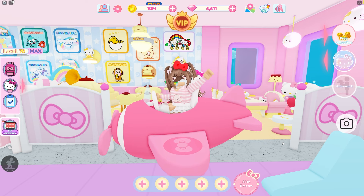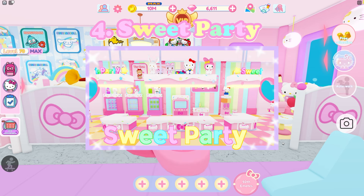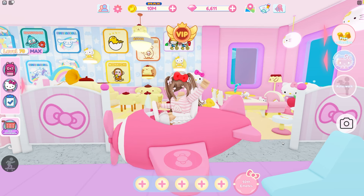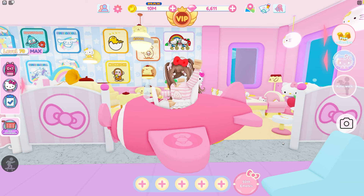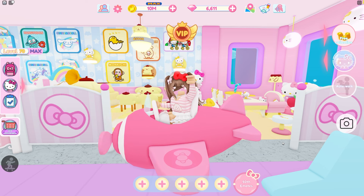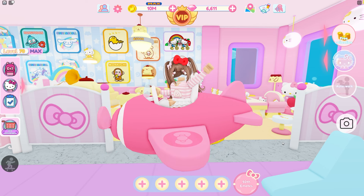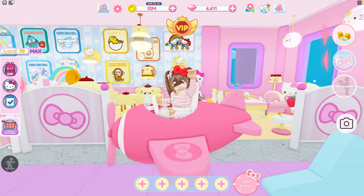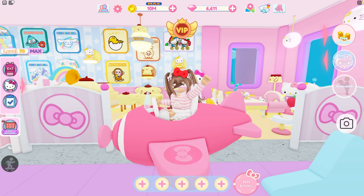Number four is my sweet party floor. This one was built recently because the sweet party stuff is recent, but I still love this floor. I think it's so cute — I really love all the colors and all the sweet party furniture. Everything about that floor I really love and I ranked it number four. It's all pastel and super cute. I don't have it anymore sadly, but it's definitely one of my favorites and I'll show you guys the tour.